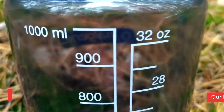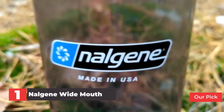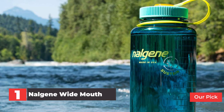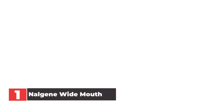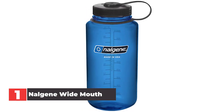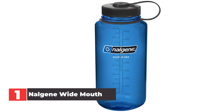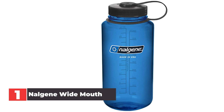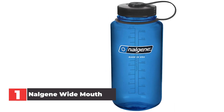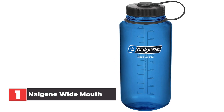Number 1: Nalgene Wide Mouth Water Bottle. The Nalgene is perhaps the best water bottle brand available today. In fact, its name has almost become synonymous with the term 'water bottle' due to its overall popularity. And there's a good reason behind Nalgene's popularity — the bottle is made from nearly indestructible Triton plastic, making it one of the most durable options on our list. You also won't get any kind of foul plastic taste infused into your water, even after long periods of use.